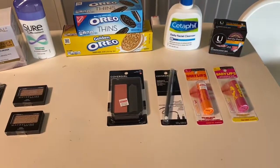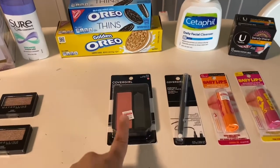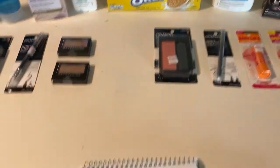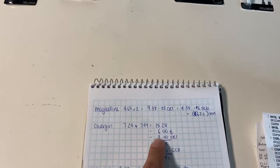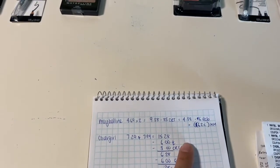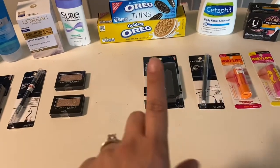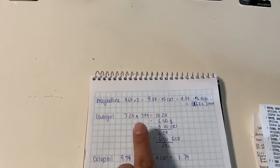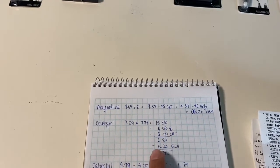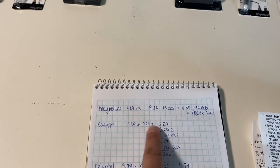The next deal I did was on the CoverGirl — spend $15, get a six dollar Extra Buck. I purchased one blush at $7.99 and one eyeliner at $7.29, so altogether it came to $15.28. I had two three dollar coupons — a digital coupon for three dollars on any eye product and three dollars on any face product. I also had a three dollars off $12 CRT on any cosmetics, so I paid $6.28 and got the six dollars back, worked out to be 28 cents for the two of them.